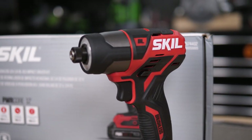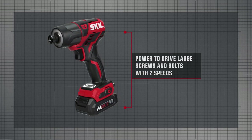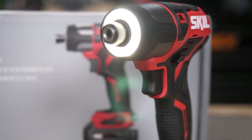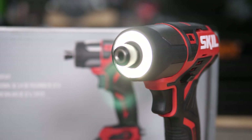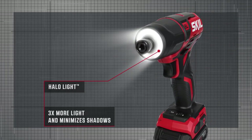With two speed torque selection, you can choose between either running slow for accuracy or fast for more power. My favorite feature is the incredibly popular Skill Bright Halo Light, which gives you five times more light than standard LEDs, not only illuminating your work but reducing annoying shadows as well.